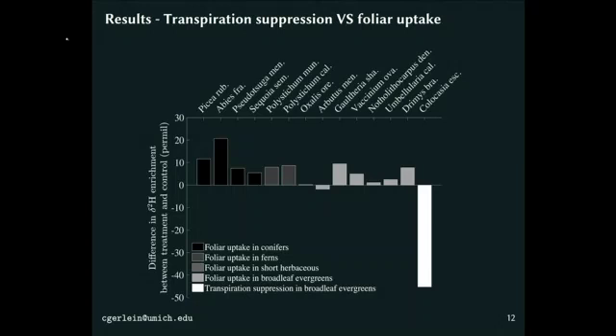Stable isotopes of water are very commonly used in foliar uptake studies because fog and dew tend to have an enriched signal compared to rainfall, making it easy to detect whether a plant has been taking up fog water. Here I'm showing a range of species that people have studied for foliar uptake, with their enrichment signals normalized. The direction that transpiration suppression pushes the signal is also shown. When you have fog deposition and foliar uptake together, you also have transpiration suppression because the leaf is wet — and this is probably causing an underestimation of how much foliar uptake is actually occurring, since the signal is simultaneously being pulled down by transpiration suppression.